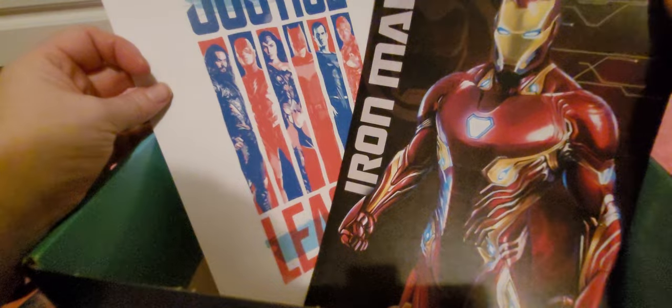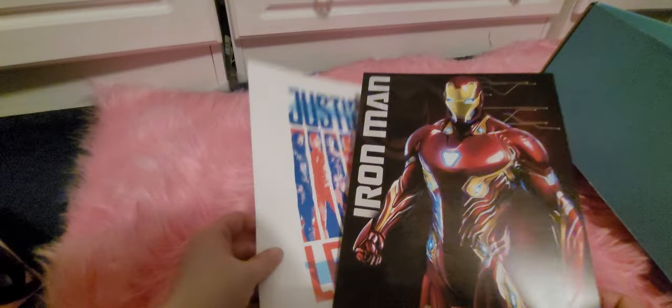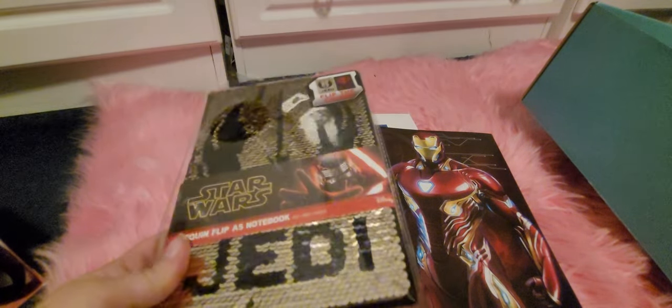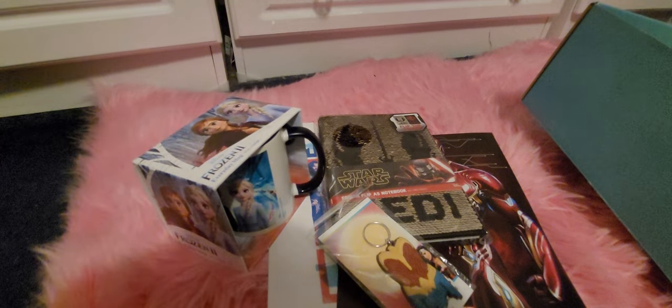I'll probably try and put the posters on eBay, maybe as a little mini poster bundle. The Star Wars notebook is cool but not really for me, so that'll go on eBay too. The keyring is super super cool, I'll definitely get that put on my key ring tonight so I can have Wonder Woman on my keys. And I'm loving the mug - it's a really nice mug and you always need a mug for tea or coffee. So there we go, that is what is inside the box!